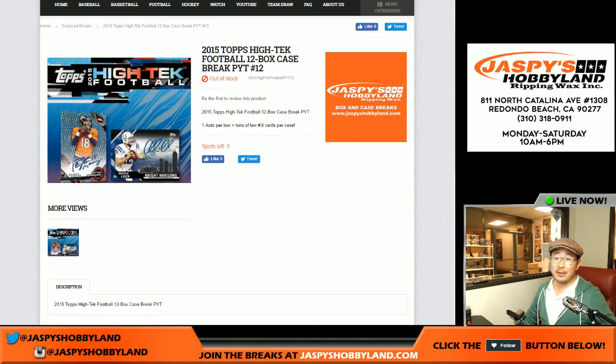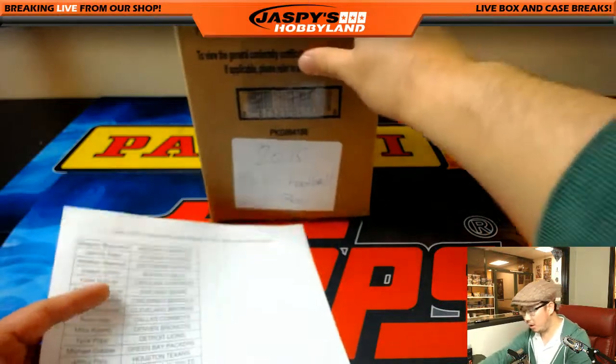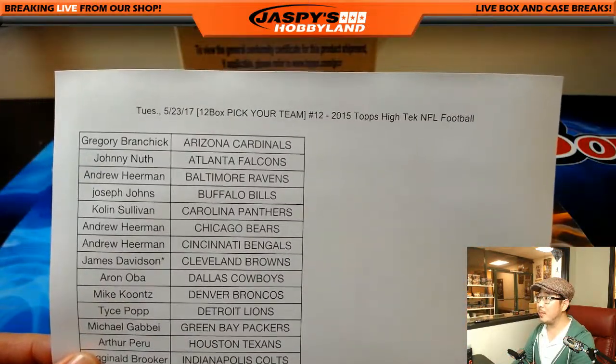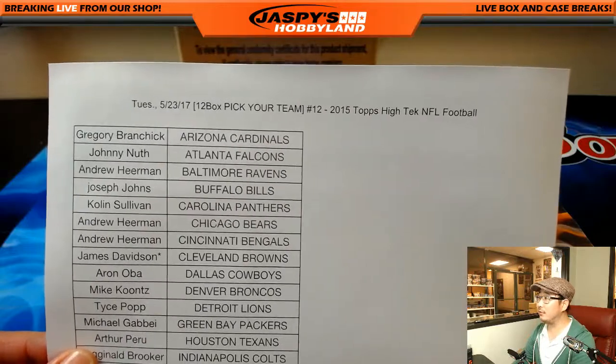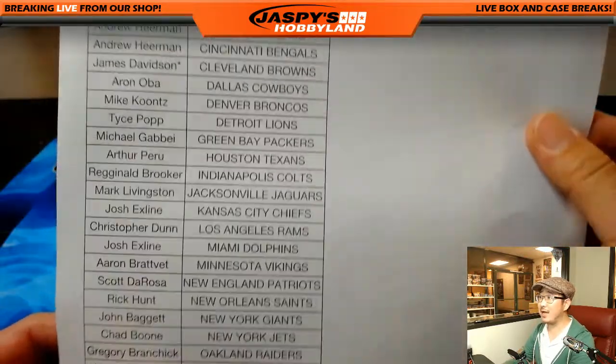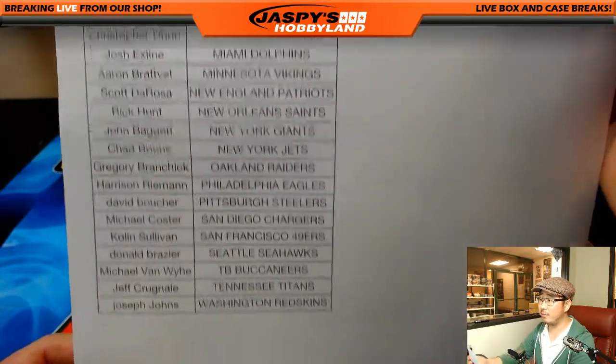Good evening everyone, Joe for jazpyshobbyland.com. We are doing a full case of 2015 Topps High Tech Football. Are you ready for some football? Tuesday the 23rd, break number 12, 12-box break. James Davidson with that last spot mojo, Cleveland Browns.